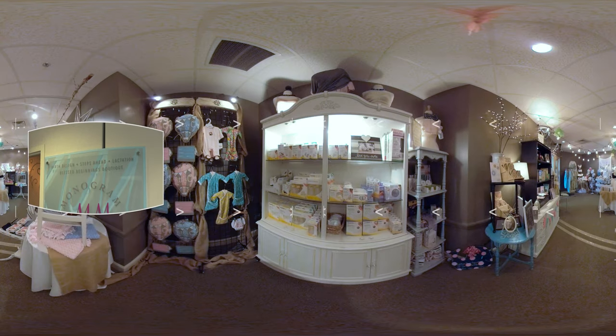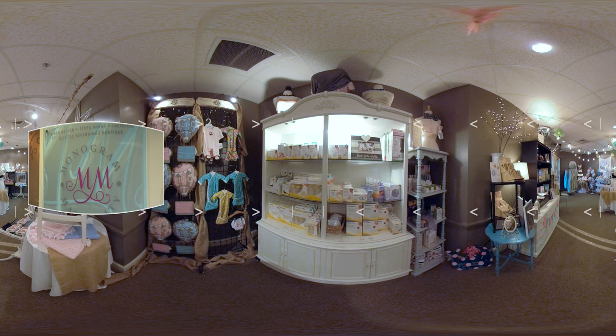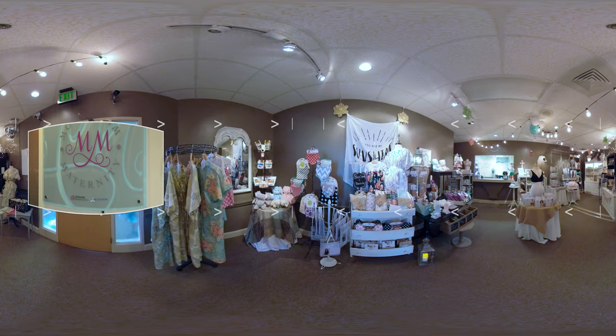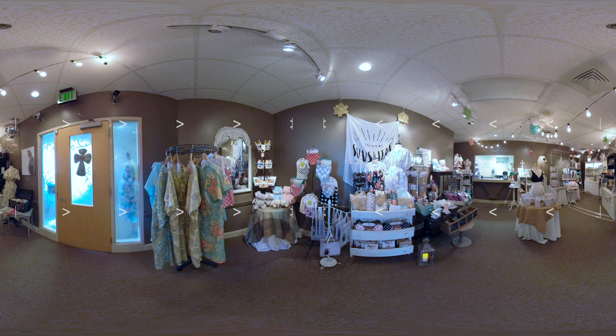If you haven't already, please be sure to take advantage of St. Vincent's Monogram Maternity, where we offer additional one-on-one support for moms-to-be leading up to your big day. As you look around, please feel free to move around the screen to explore further. Let's get started.